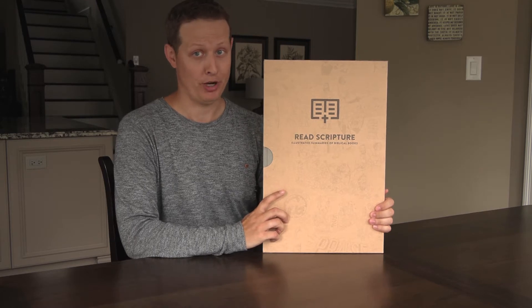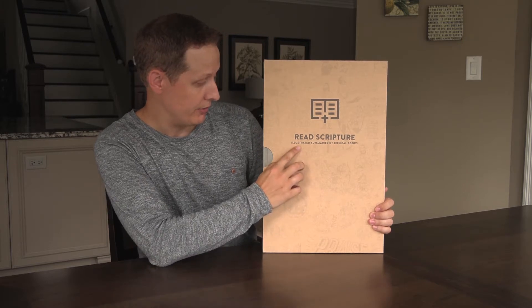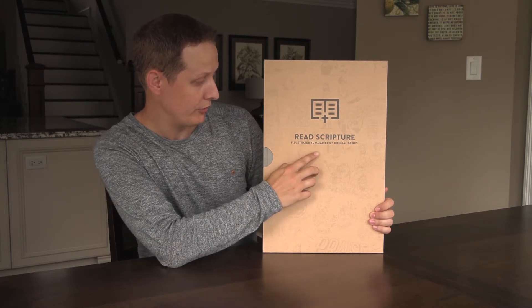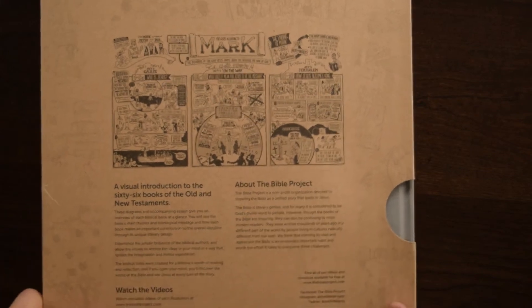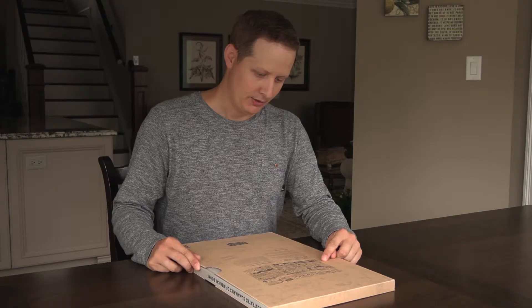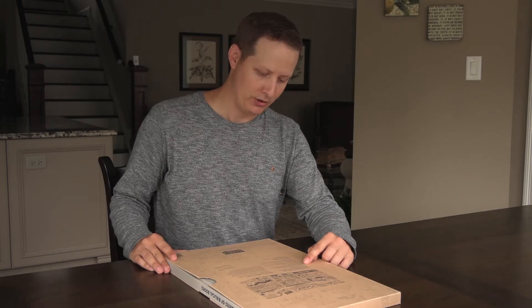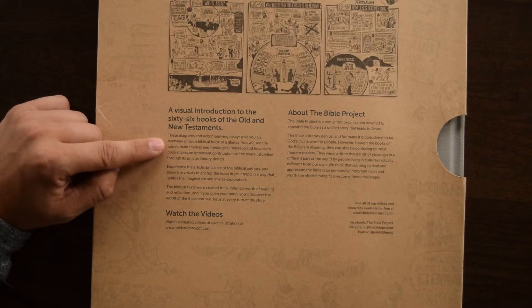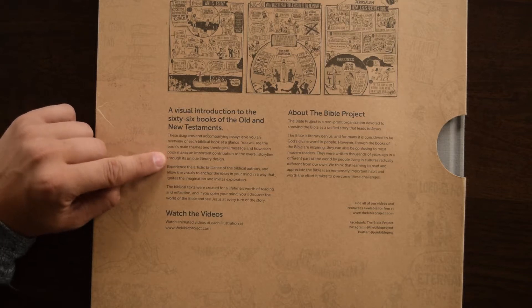They used to be called the Bible Projects, they're now just known as Bible Project. This is Read Scripture, which is their illustrated summaries of biblical books. On the back it gives you a sample — this is the gospel according to Mark — a visual introduction to the 66 books of the Old and New Testament. These diagrams and accompanying essays give you an overview of each biblical book at a glance. You will see the book's main themes and theological message and how each book makes an important contribution to the overall storyline through its unique literary design.